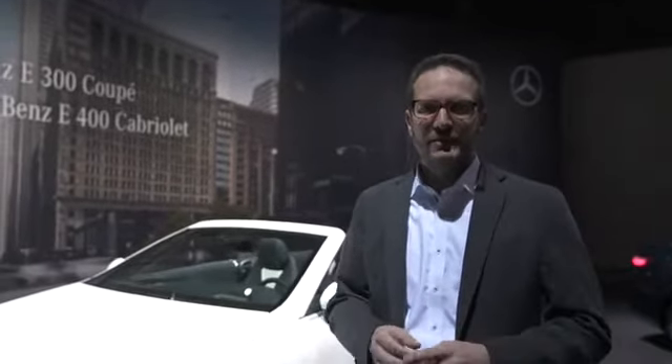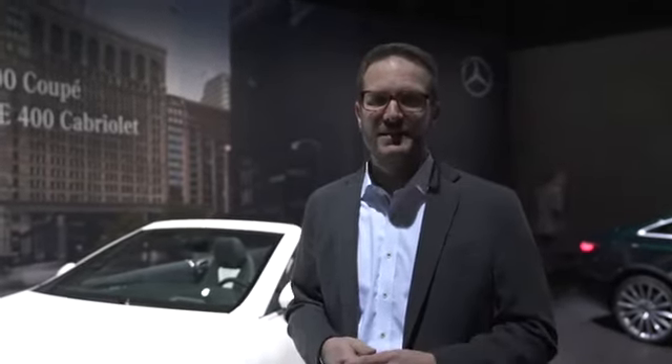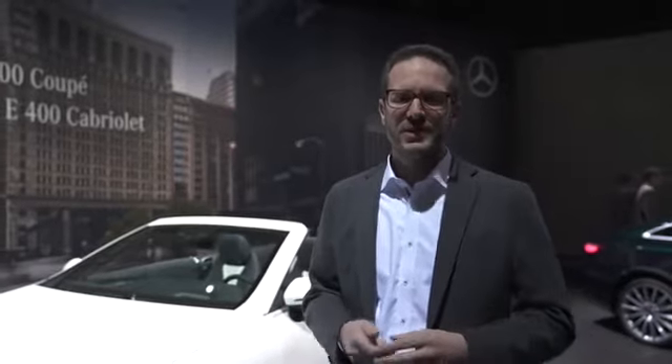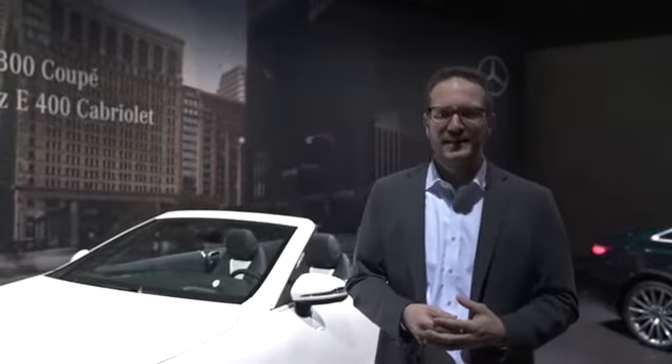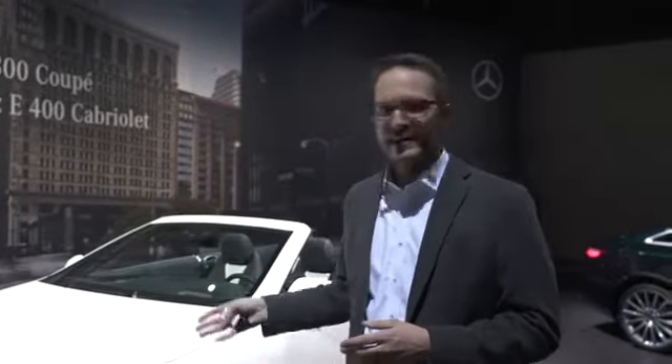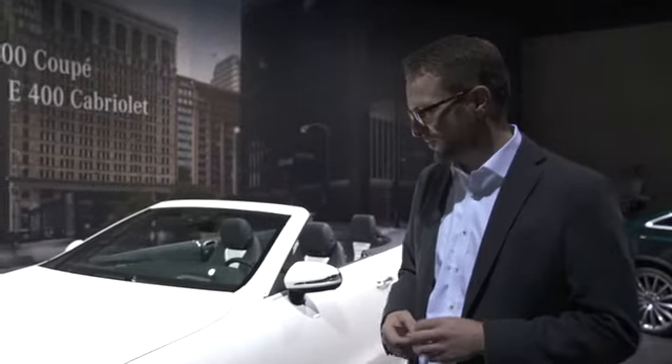As you know, we have successfully launched the E-Class limousine last year. Then we continued with the very successful estate. We introduced a new concept which is the E-Class all-terrain. Just now we launched the E-Class coupe. And now, last but not least, we are very happy to present to you the E-Class convertible.